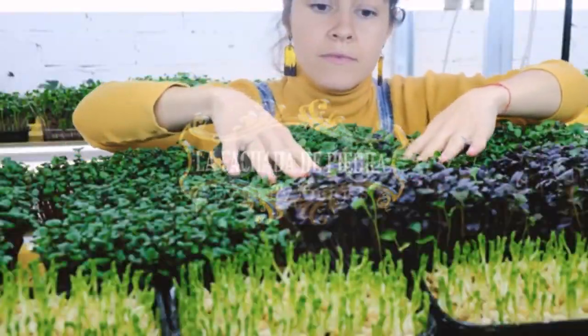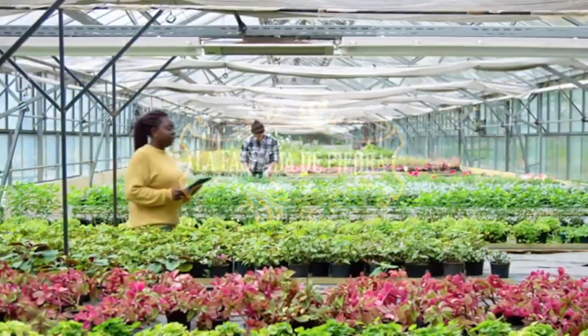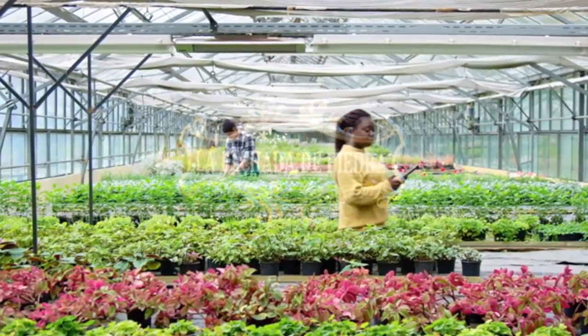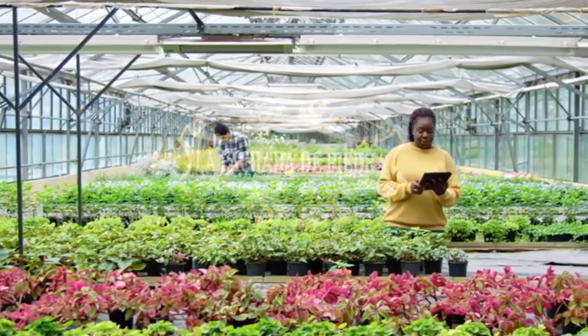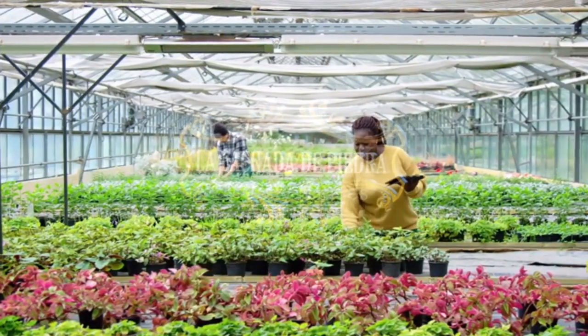Emplear este producto es ideal si no queremos afectar negativamente ni al medio ambiente ni a nuestro organismo. Este jabón biodegradable e inocuo es una de las mejores opciones para combatir las plagas sin causar efectos secundarios negativos y, además, es una fuente secundaria de potasio para las plantas.